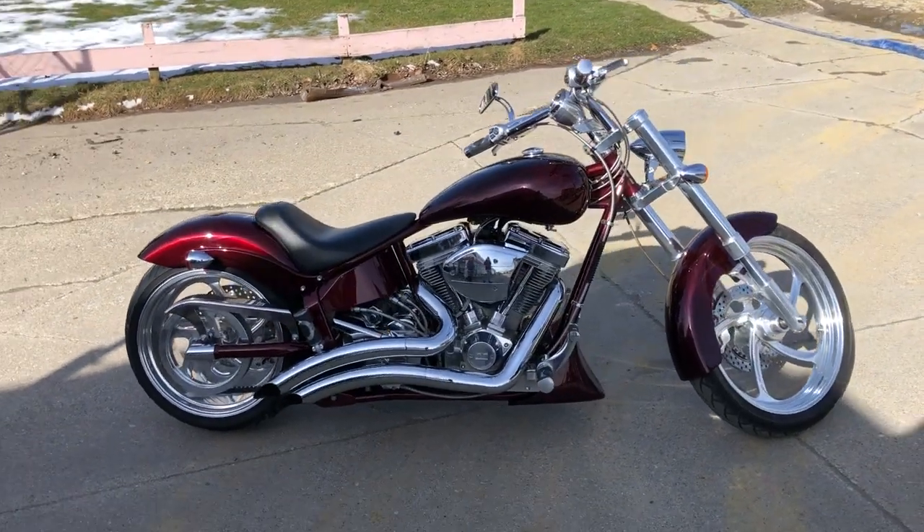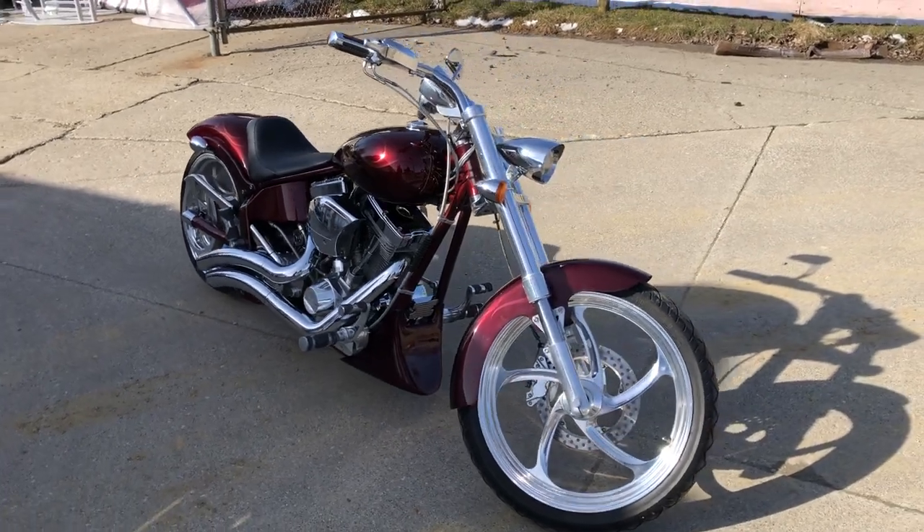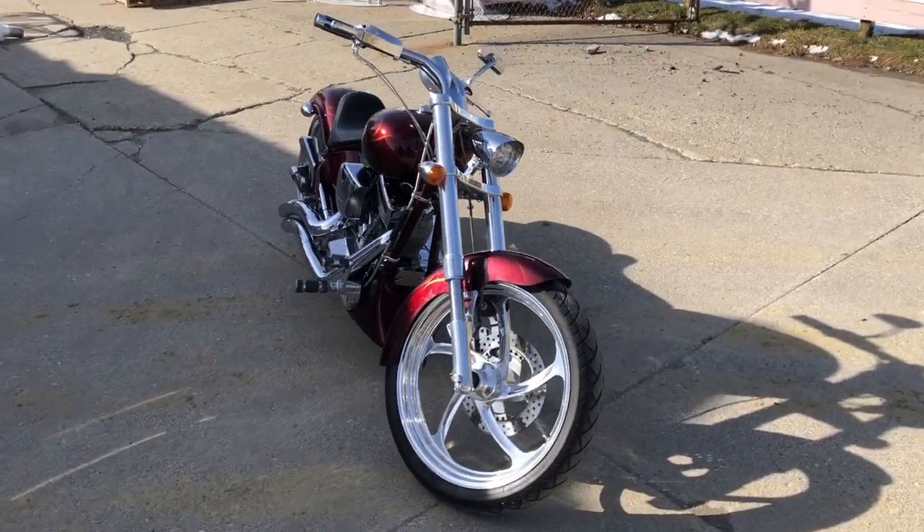240 rear tire. Don't miss this one guys, only $11,999. Give us a call, we'll get it done — 810-648-9500.